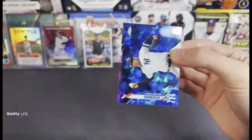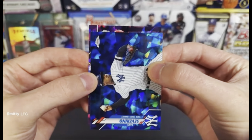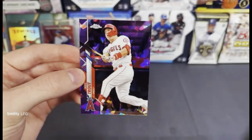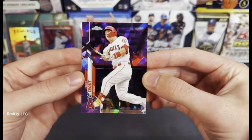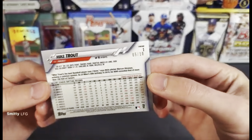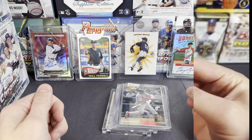Also decided to grab some wax for some baseball breaks. We got a Luis Severino, we got Carlos Rodon in purple out of 10 — looks like it might be a batter, let's take a look though. Going out to the Angels — oh look at that! Mike Trout purple sapphire AL West, 5 out of 10! What a hit right there. Nice hit to close out the break.